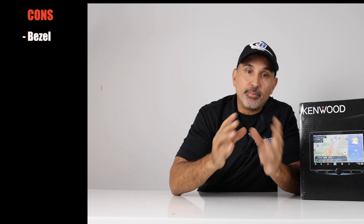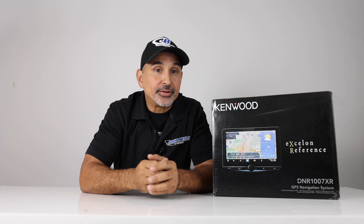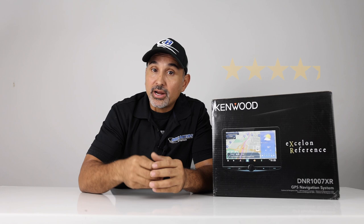Now the cons: the bezel, no left or right EQing for a more accurate staging experience, and no signal triggering for a side camera. But besides that, this radio is jam-packed with great features. The Kenwood Exelon reference series has been a standard by which all head units are measured. We're going to give this radio a four and a quarter star rating — despite being released over a year and a half ago, still a very solid radio with great features, but missing a few features that the newer head units have. Kenwood, if you're listening: the knob is a good idea, but please on your next one, less bezel. Thanks for watching.